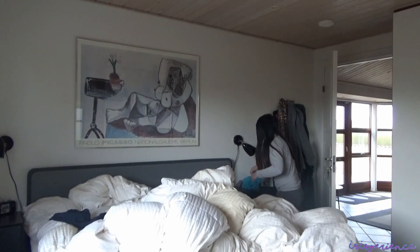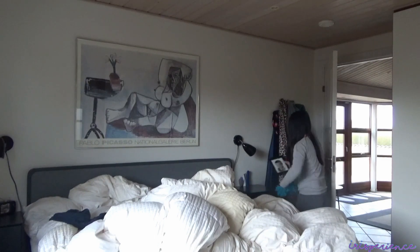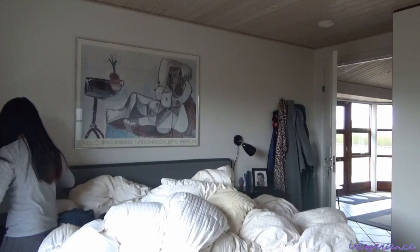Tapos, dito naman sa master's bedroom mag-dusting. Ewan ko ba — nakasarado naman lahat dito, pati mga windows, pero ang daming alikabok. Nagawa ko pang mag-smile!